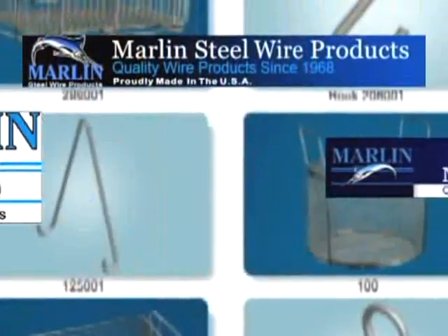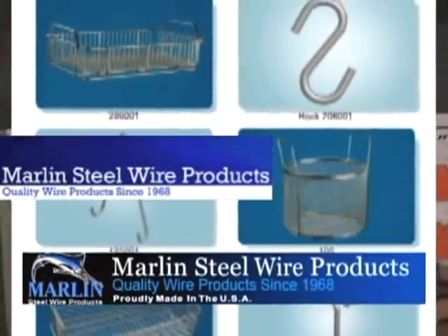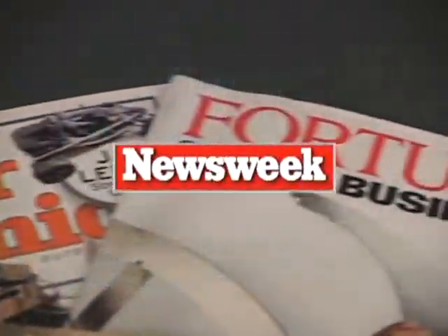Established in 1968, Marlin Steel Wire has been featured in Fortune, Popular Mechanics, and the Washington Post.